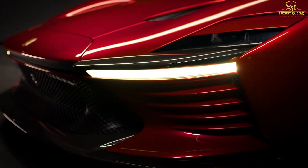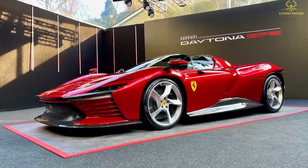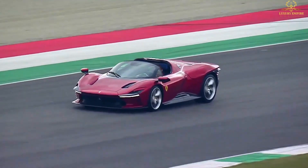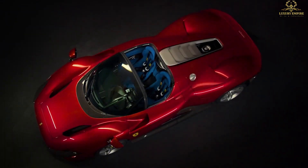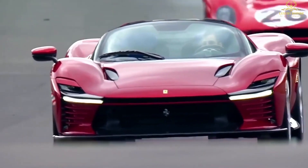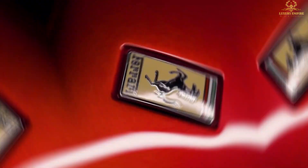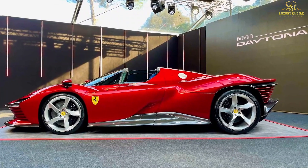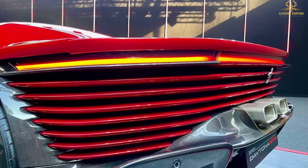Despite the throwback design nods, the SP3 is also a modern work of automotive art with numerous scoops and intakes carved into the slinky bodywork that optimize aerodynamics and powertrain cooling. Based on the 2015 LaFerrari Aperta, the Daytona is even wider, which endows it with a menacing presence.